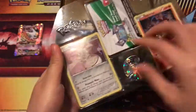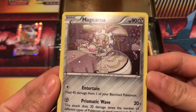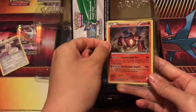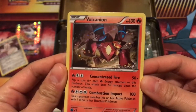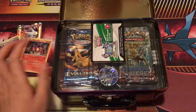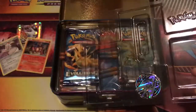We also have our Magirna card — look at that, she's serving tea! She's almost about to fall, that's so funny and cute. And then we have a Volcanion foil card — he's stomping on the ground, boom boom boom, Combustion Impact all the way. That's really cool; it's a pretty powerful card.